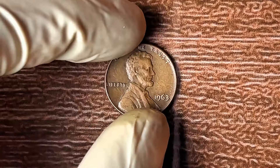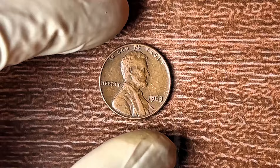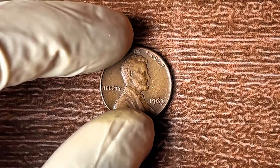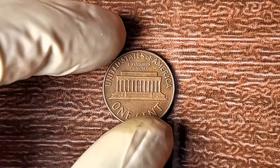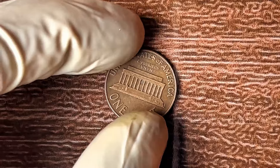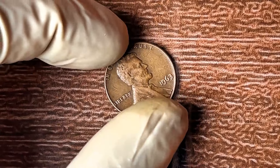Stop what you're doing, grab that coin, and let's dive into why this seemingly ordinary penny could turn your financial future around. I'm going to show you exactly why this 1963 no-mint mark Lincoln penny is one of the most coveted and valuable coins in the entire coin-collecting world.